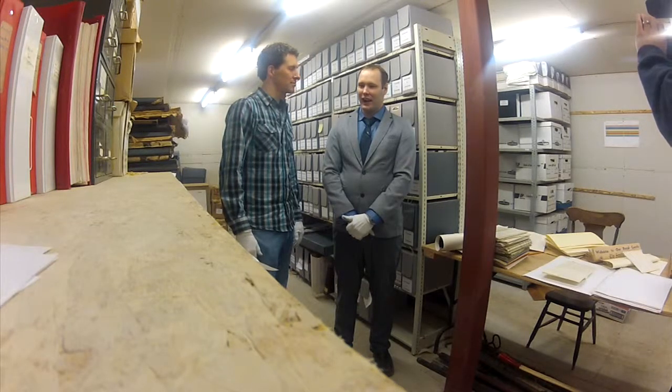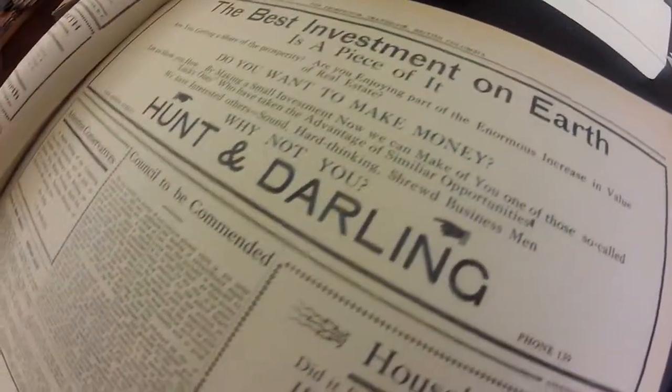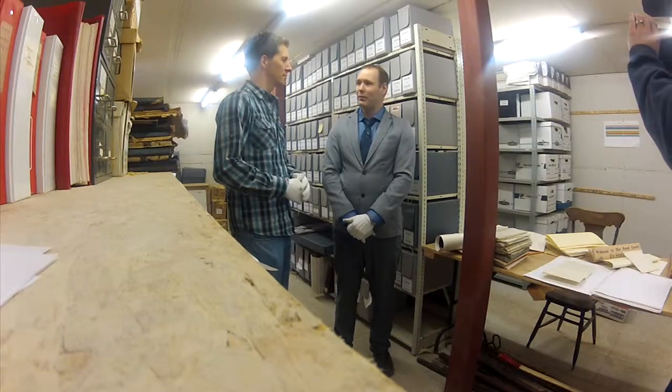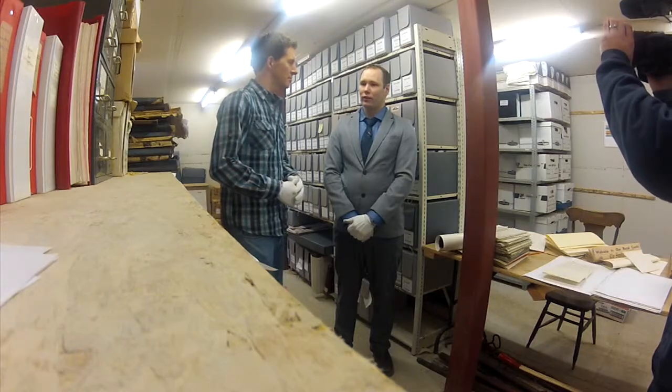We're here in the Cranbrook Archives at the Canadian Museum of Rail Travel. There's lots of stuff in here — newspapers going back to 1898, the Cranbrook Herald, the Prospector, and the Cranbrook Courier. We also have lots of photos from rail and Cranbrook history, and lots of different reference material for research. There's lots for people to explore, whether they're interested in genealogy, general research, or looking into something around town.